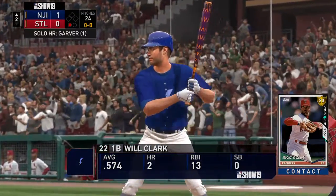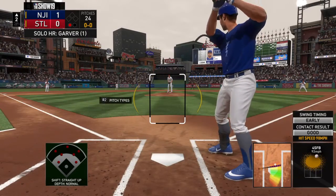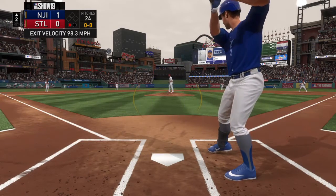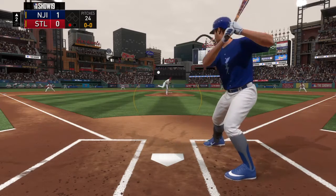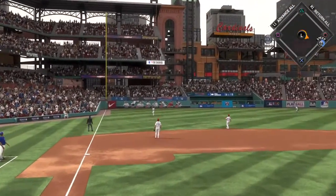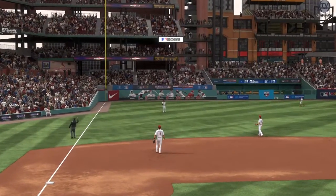So the bases are empty with one man gone. And up next, the left-handed hitting first baseman, Will Clark. First pitch of the at-bat on its way. Skied in the air to straightaway left. Ozuna is under it. He's got it and there are two down now.